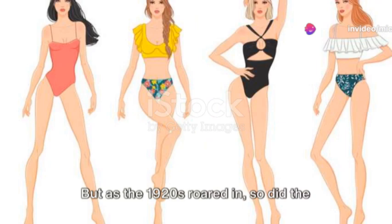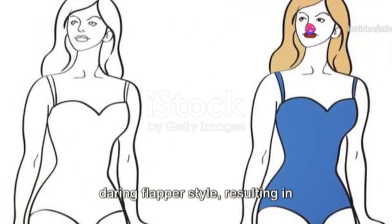But as the 1920s roared in, so did the daring flapper style, resulting in slightly shorter suits and a bit more skin on display.